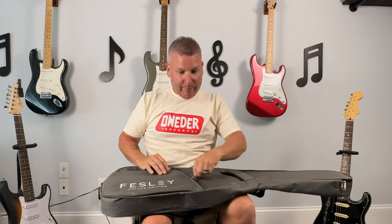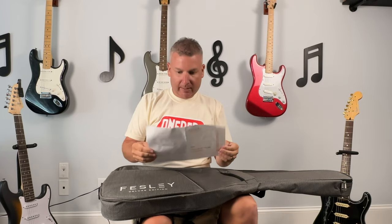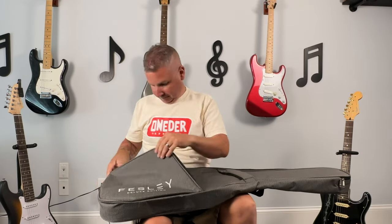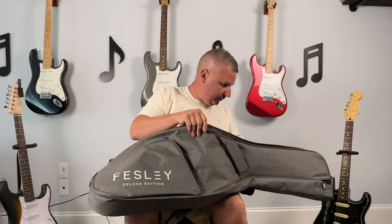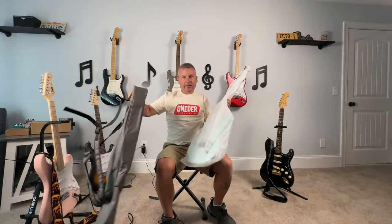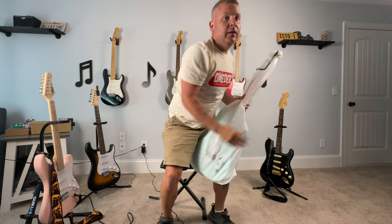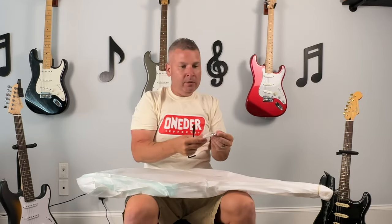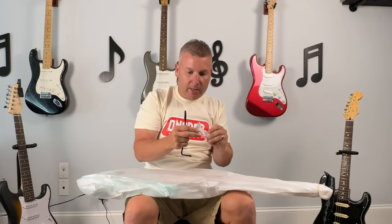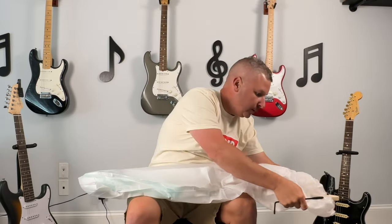Another quality gig bag. A strap. A nice little instruction manual. A nicely wrapped guitar. These gig bags are pretty good. Got the tremolo arm, and an Allen wrench for the truss rod and for the saddles. Always wrapped nicely.